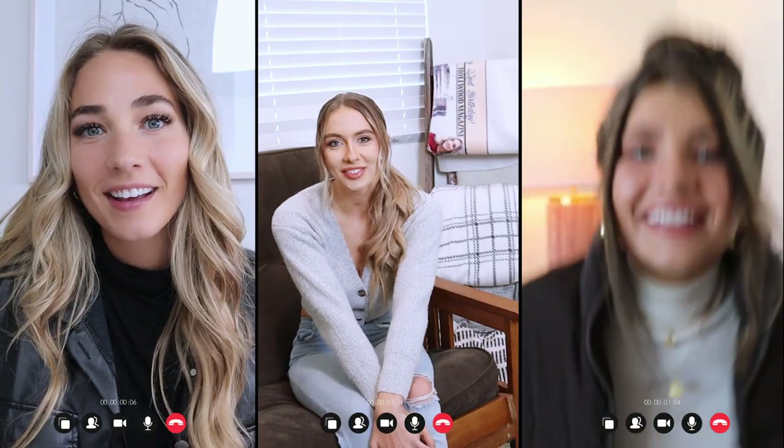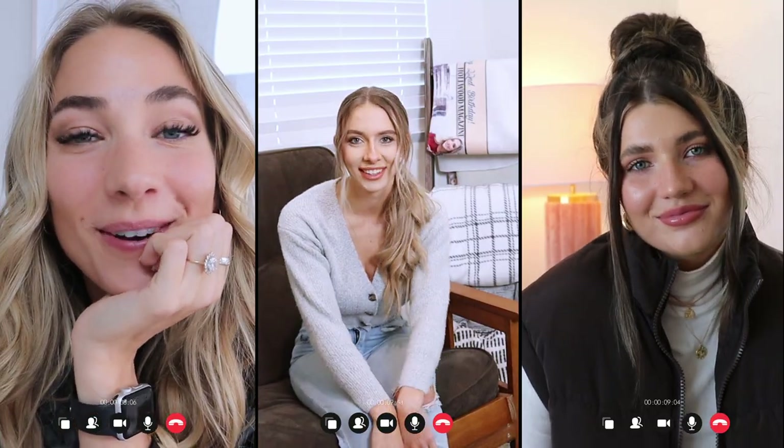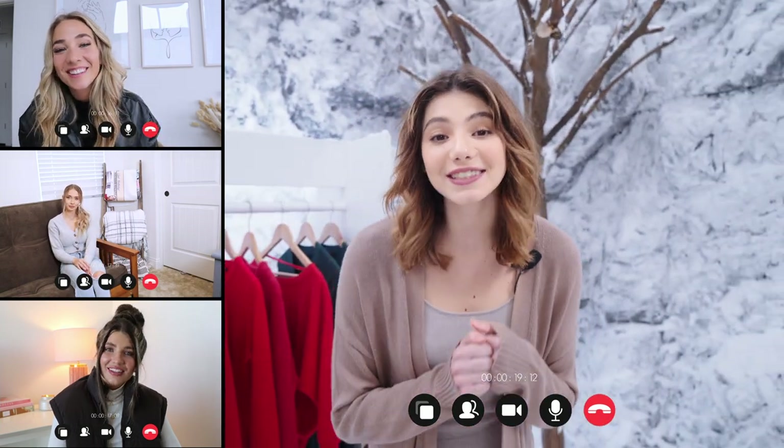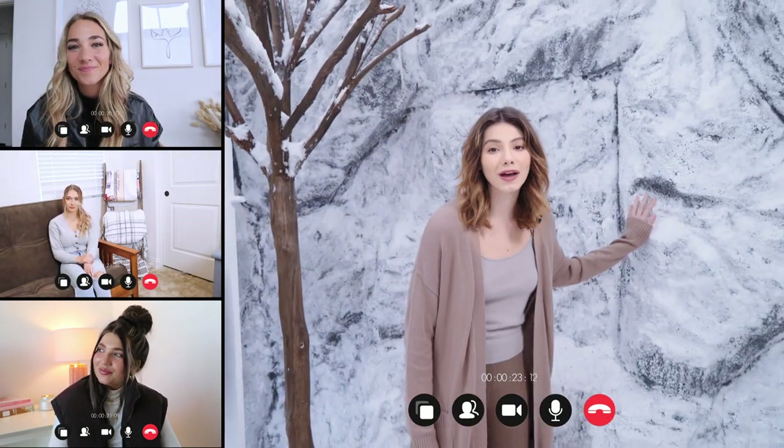Hi guys! Can you hear me? How are you guys doing today? Can you guess where I am? Hi everybody! I'm so excited to be here with you guys. Is this wardrobe made out of ice cubes? It is so beautiful! I'm in an ice wardrobe. Let me show you here. The walls are covered in snow and the ground too.